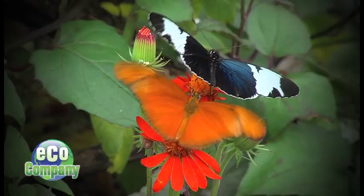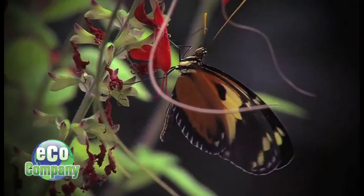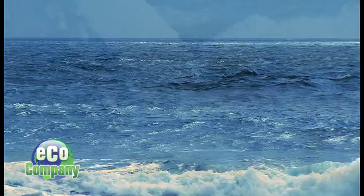Insects are also the backbone of our ecosystems. Mess with them, and nature knows it. But a warming planet is threatening many species, changing plant habitats they rely on to survive. And in some cases, their habitat could be destroyed altogether.